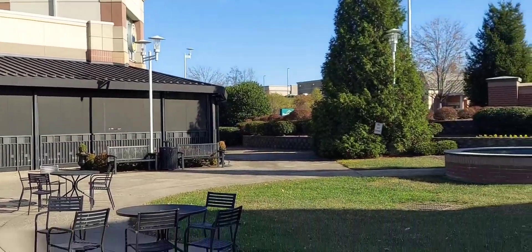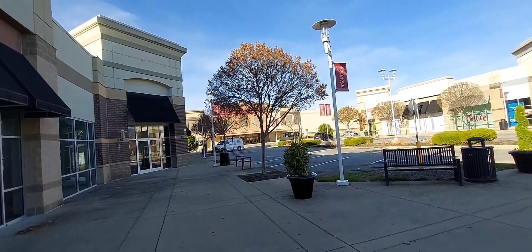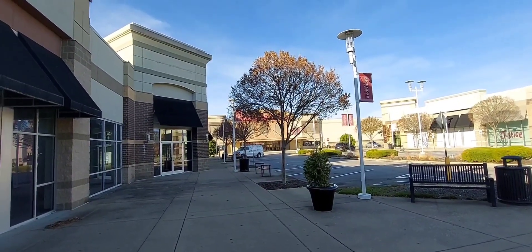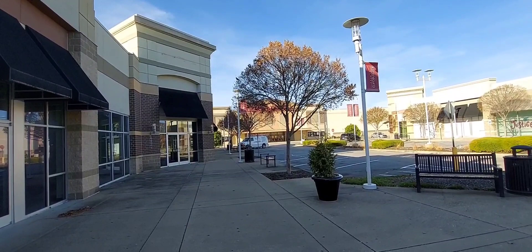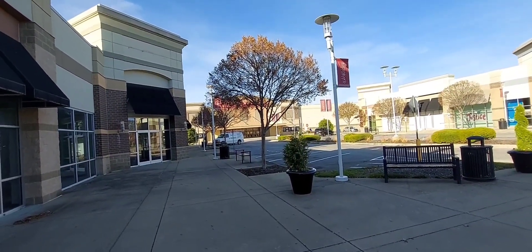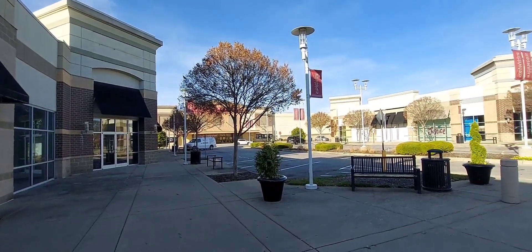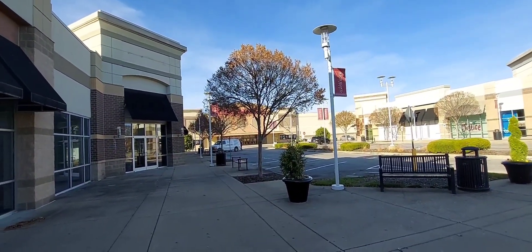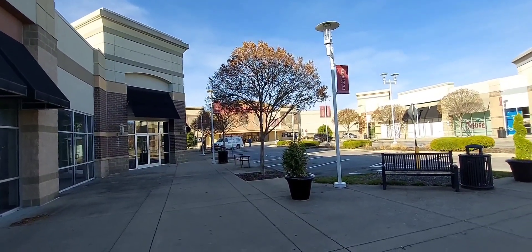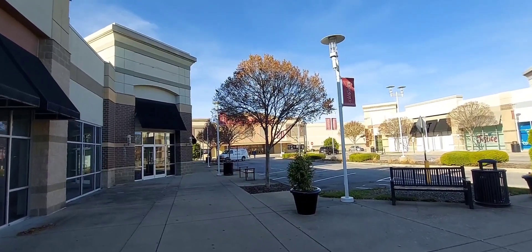We're going to continue our tour of Richmond, Kentucky — cross the street and show you some more things. Then we're going to head downtown toward Eastern Kentucky University and the old part of town. Of course, you're in a new part of town now. It seems like a lot of the smaller towns in America have a new part and an old part, so we're going to show you the old part that was here long before this was.